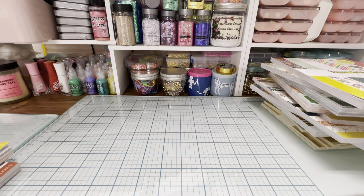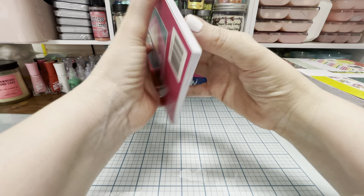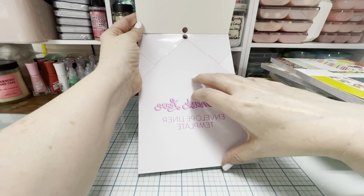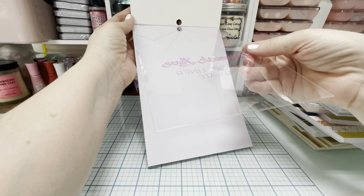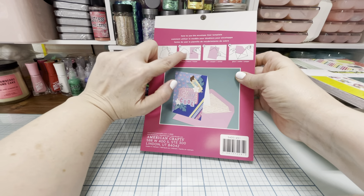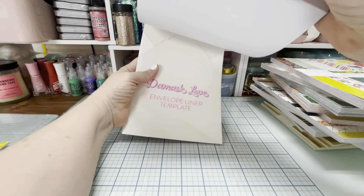I opened it all the way and it's got some sort of template that you can draw and cut with, and it has instructions that tell you where to cut and what to draw. That's really neat! I got two of those. Let's see what the paper looks like.